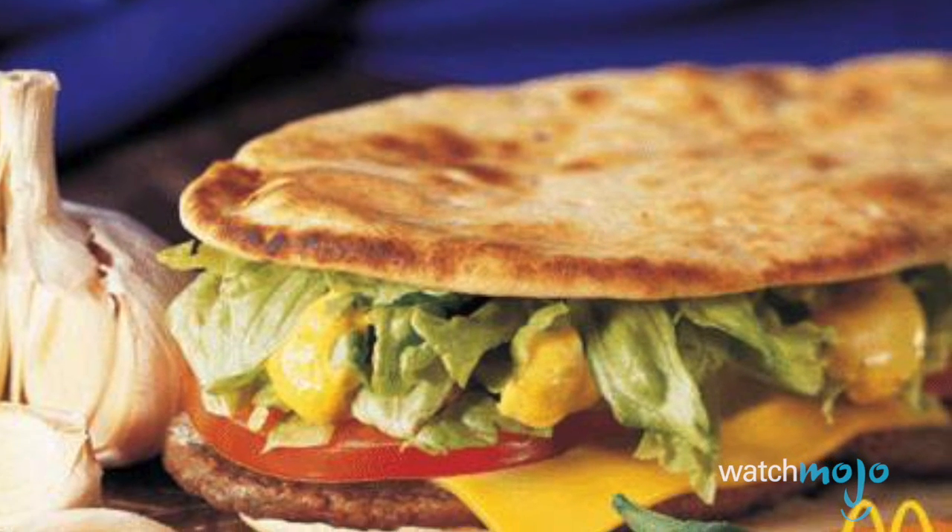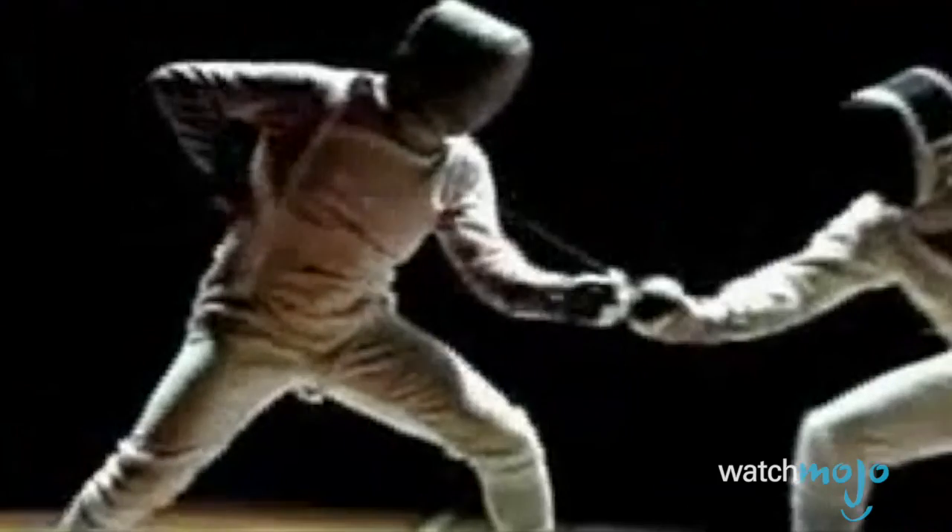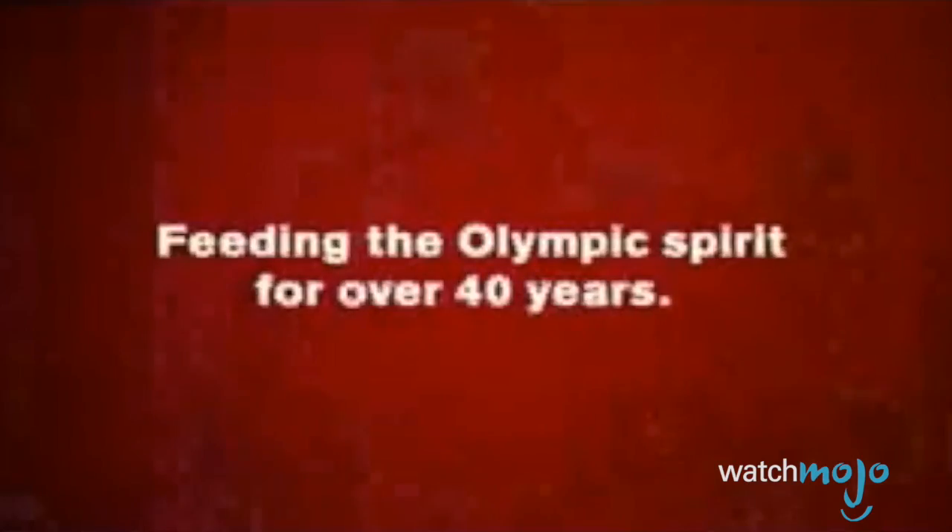They did not, however, stop selling the product until September of that year. And then they released another one in 2008 for the Beijing Olympics — again to heavy criticism.